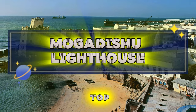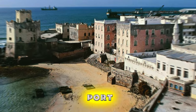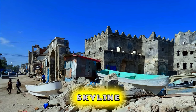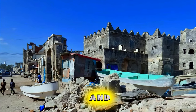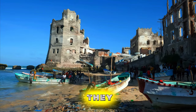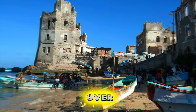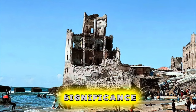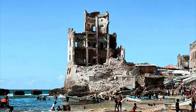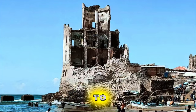Mogadishu Lighthouse. Climb to the top of Mogadishu Lighthouse for panoramic views of Somalia's capital and its bustling port. Located on the waterfront, the lighthouse offers stunning vistas of the city skyline, the Indian Ocean, and the bustling harbour below. Snap photos of passing ships and dhows as they navigate the busy waters, or simply soak up the sea breeze and watch the sunset over the horizon. Learn about the history and significance of the lighthouse, which has guided sailors and fishermen for generations. Mogadishu Lighthouse is an iconic landmark and a must-visit destination for visitors to the Somali capital.